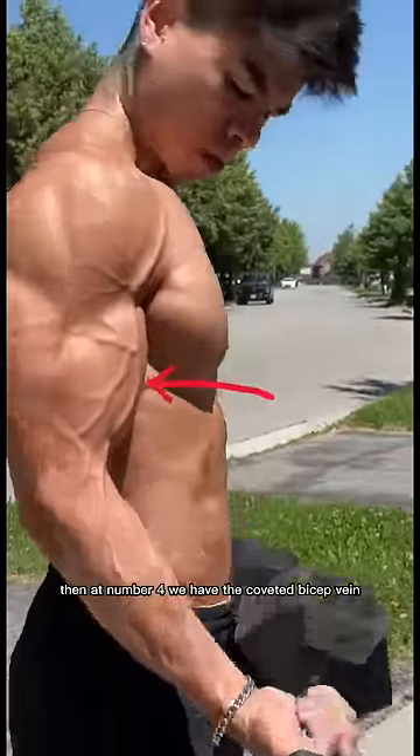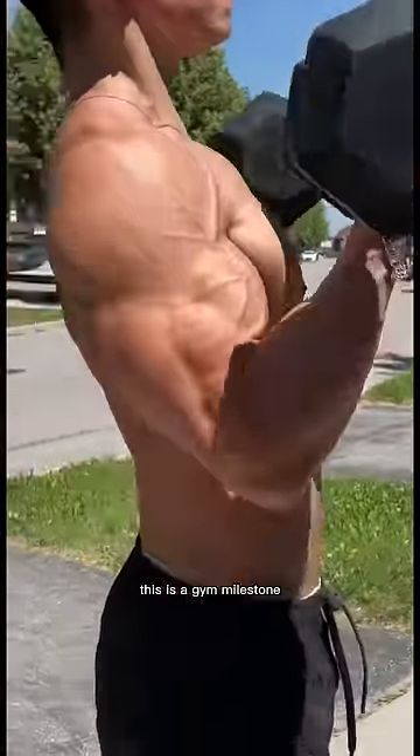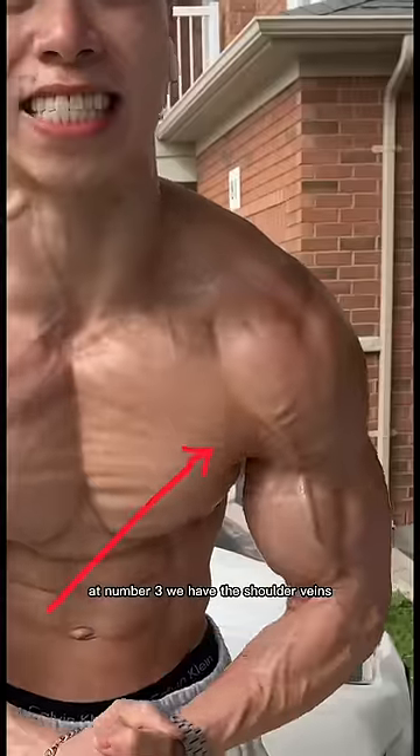Then at number 4, we have the coveted bicep vein. This is a gym milestone. Then at number 3 and a half, we have the calf veins. At number 3, we have the shoulder veins.